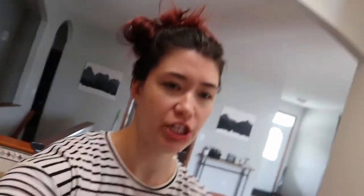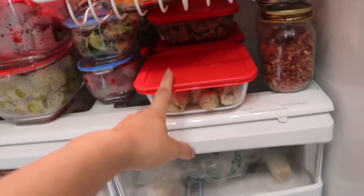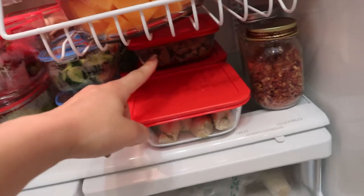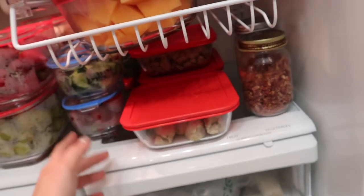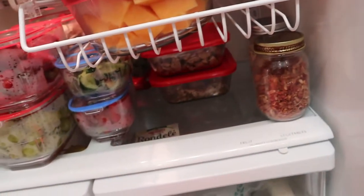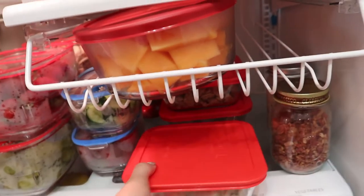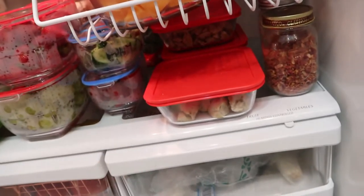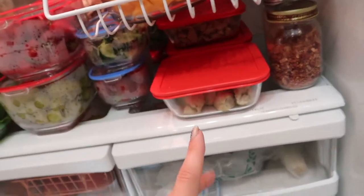Okay guys, that is it — I have created my meal prep! I've got my salads right there. It took me maybe an hour and a half to do everything. I've got all of this extra chicken, which is going to make at least two to three meals. I've got some ground turkey in the back — that's also going to make two to three meals. And then I've got some chicken wings which are marinating right now; we'll have those for dinner probably tomorrow night or the night after. So I've got all my meals for this week — all the protein.